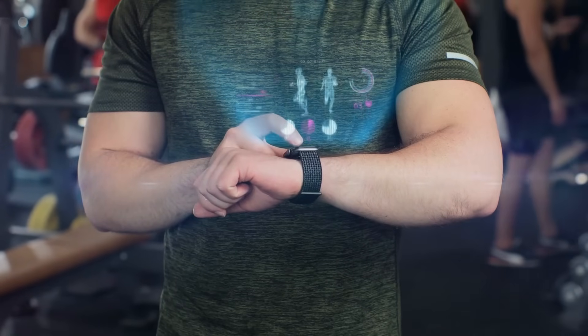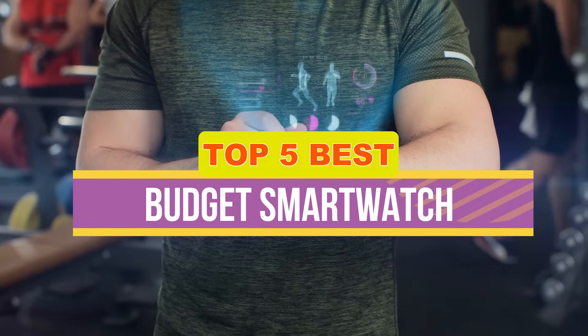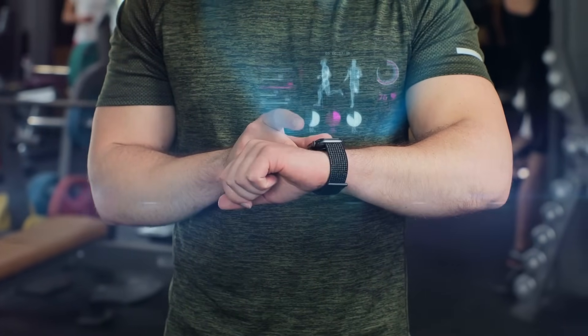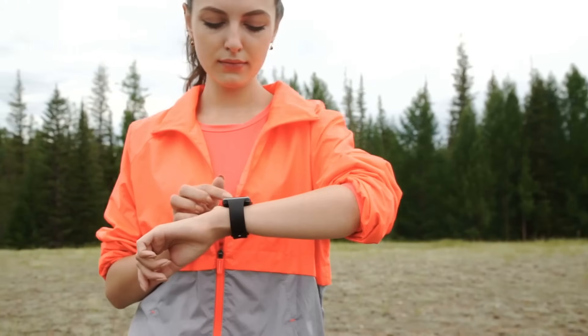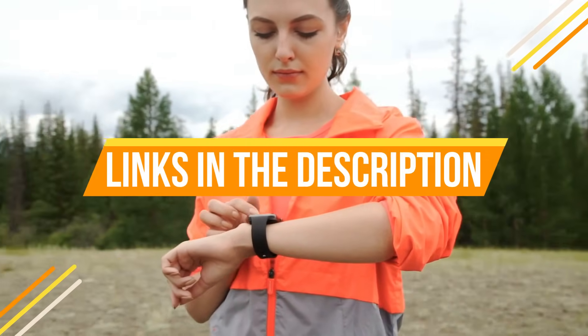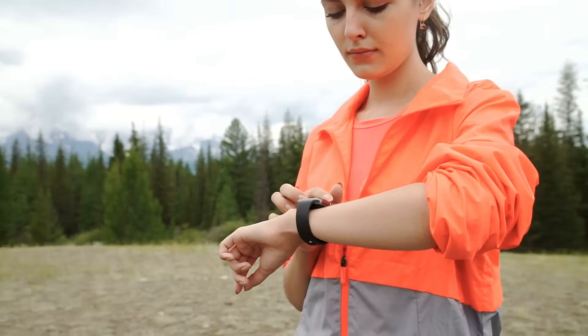Hey guys, in this video we're breaking down the 5 best budget smartwatches available right now. We've included options for every type of consumer. If you want more information on the best and most up-to-date pricing on the mentioned products, be sure to check the links in the description below. Let's get started with the video.